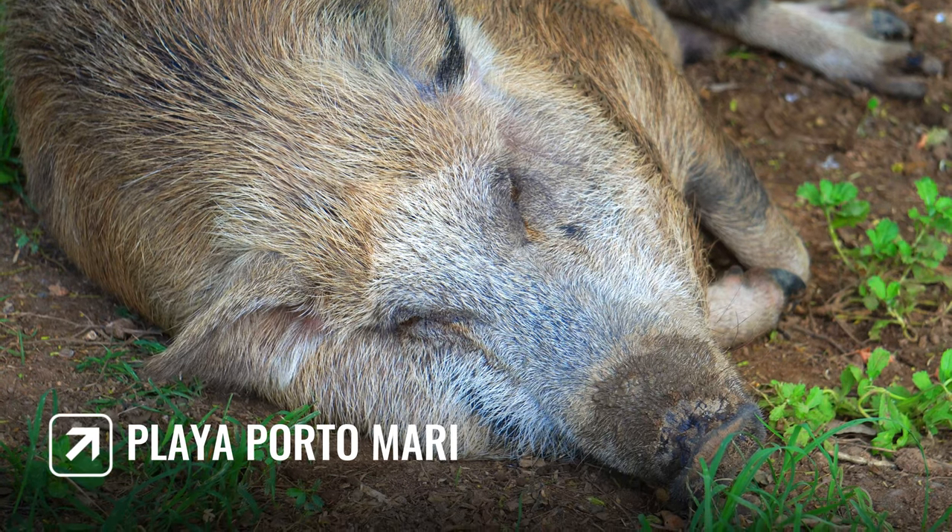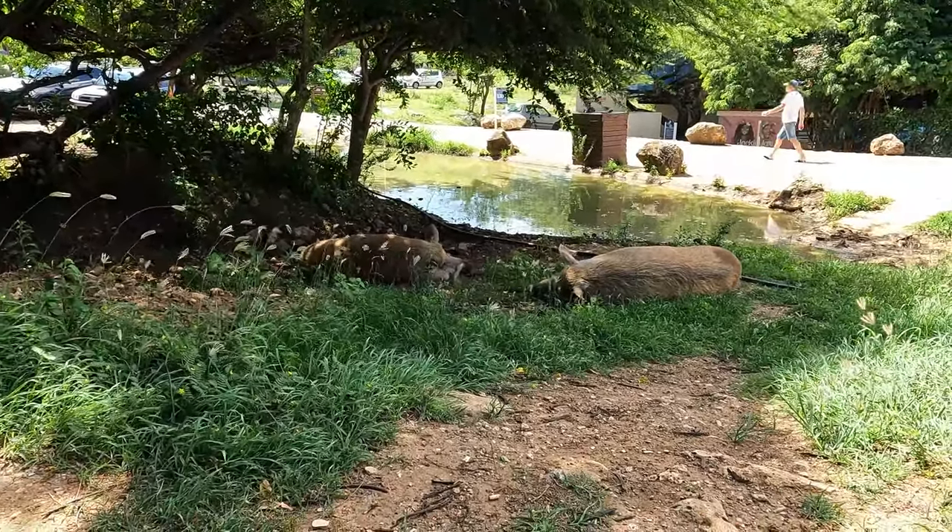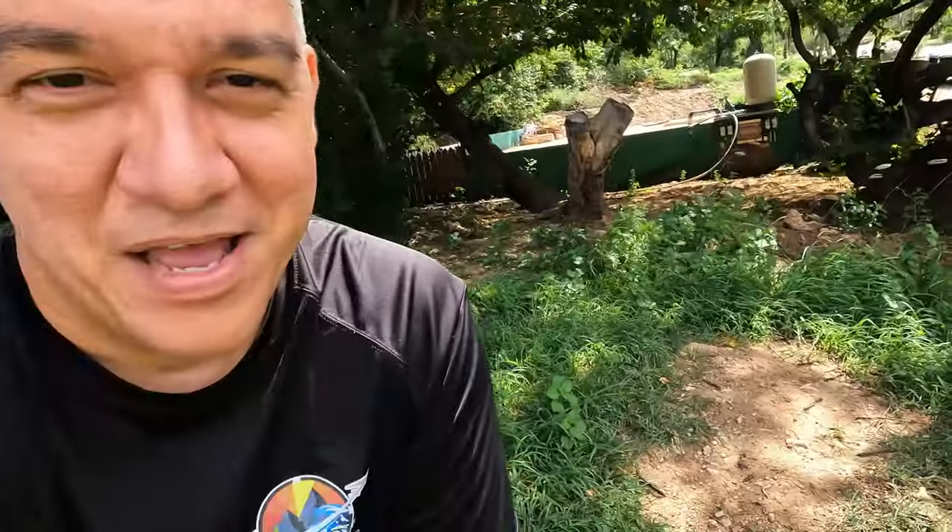I am here at Portomari Beach, which is popular — there are two animals down there. Many of you may have seen them in videos from other YouTubers. They have them at the beach and sometimes they go in and swim. Today they're just being lazy. It's early in the morning and we're going to be driving around and visiting some places to show you.